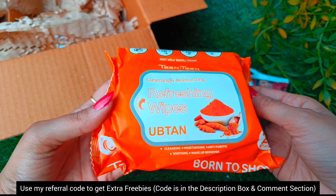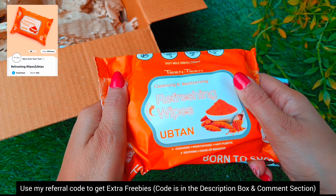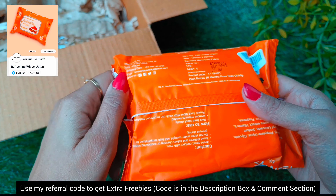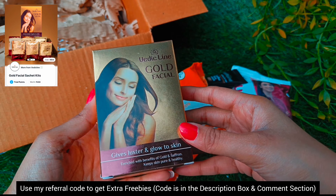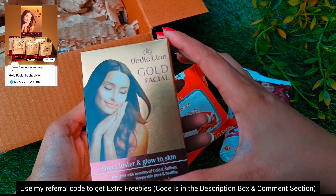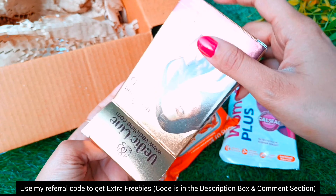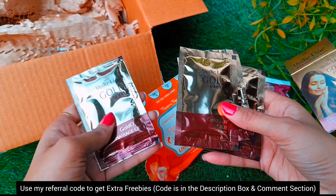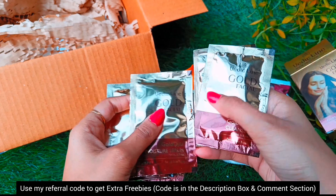My next product is from the brand Tintin — this is a newly launched brand and this is a wet wipes packet which has 25 wet wipes, and this is one trial point. Then my next product is from the brand Vedic Line — a gold facial kit for two trial points. The MRP is 249 rupees and you get sachets with numbered steps to do a facial at home.